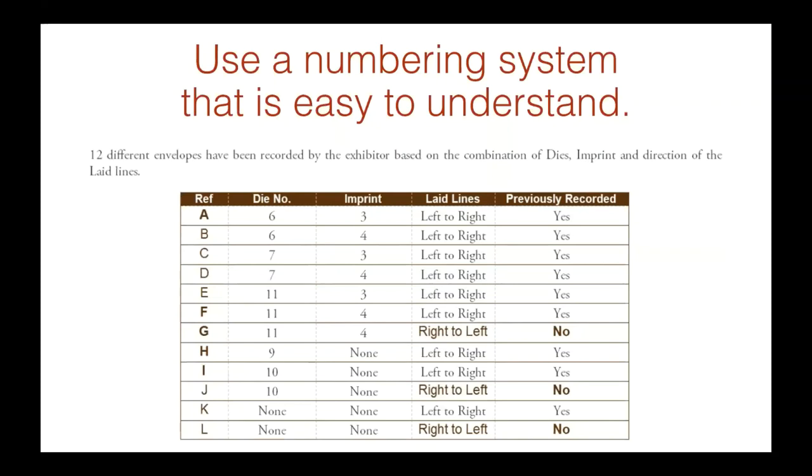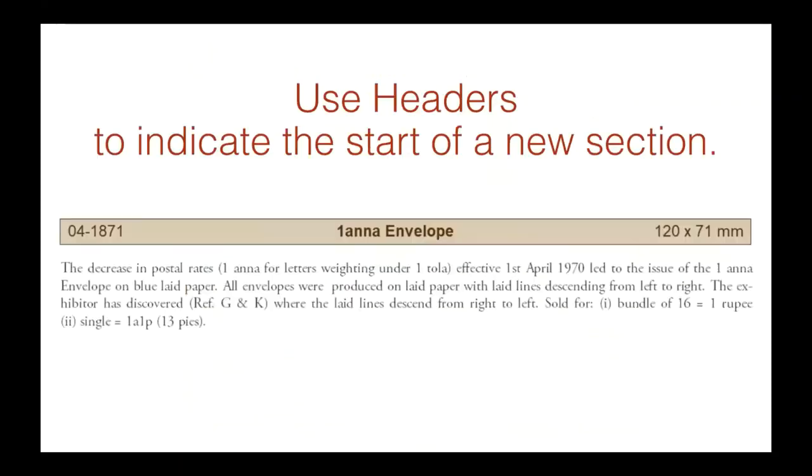Use a numbering system that's easy to understand — I've used just a simple ABCD system. Use headers to indicate the start of a new section.